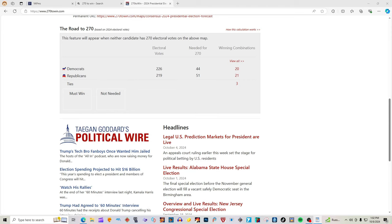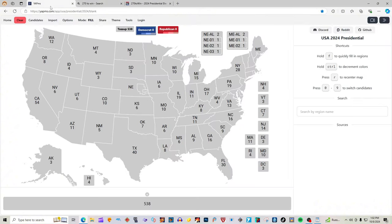Alright everyone, here comes our election map. The road to 270 is upon us with each passing day. Let's get that map up and start filling it in. Our source is 270towin.com. We are not biased — we use several websites every single week.